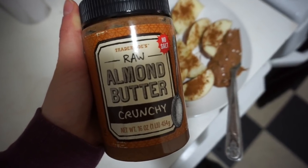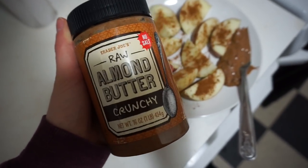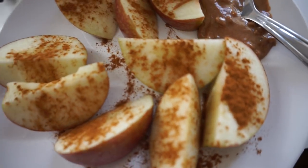I'm going for an early lunch really soon, but I'm so hungry so I'm gonna have a little snack to tide me over — just this raw crunchy almond butter from Trader Joe's with a Macintosh apple and some cinnamon. And now I'm all ready for brunch.